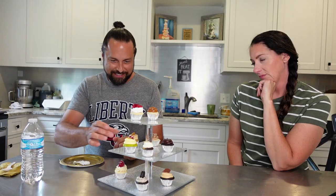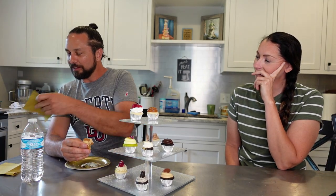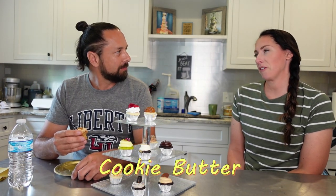Number two — I'm gonna go for this one here. It looks and smells kind of like gingerbread. You're not gonna tell me? No, it's not gingerbread. I can't get over — it tastes like a gingersnap. What is it? It's cookie butter. Oh my gosh, yes! That is my favorite one so far.